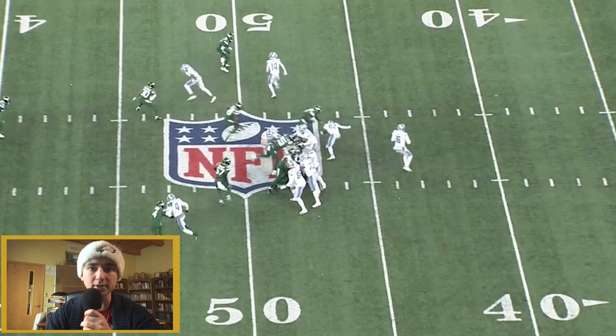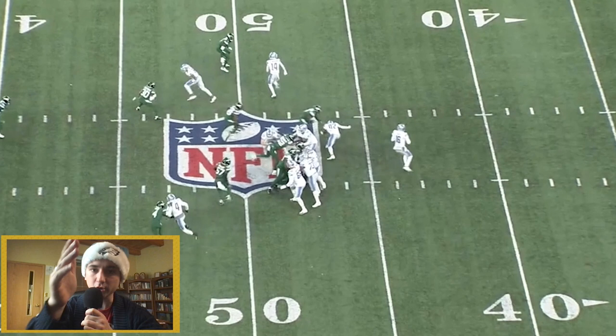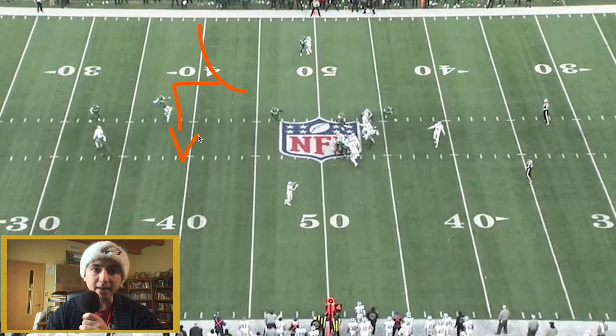Sauce Gardner gets to the outside. And watch 30 — he knows. You want to break to the sideline, you're going to try to get outside of me because I have inside leverage. So he starts getting over the top, outside, outside. But it's actually an in-breaking route. So there's already a change-up built in — instead of running this to the corner, they ran it to the inside. We're already showing you that we kind of know you're on top of us and we're going to be one step ahead.